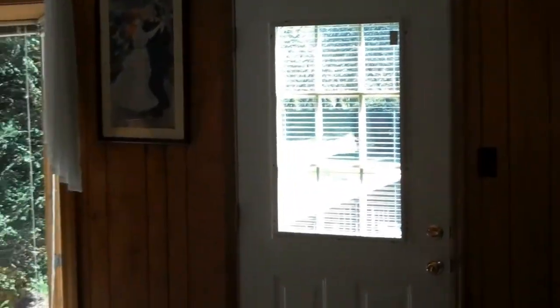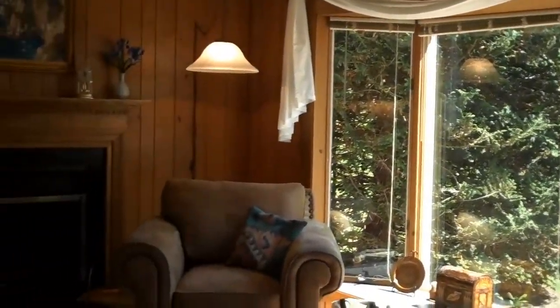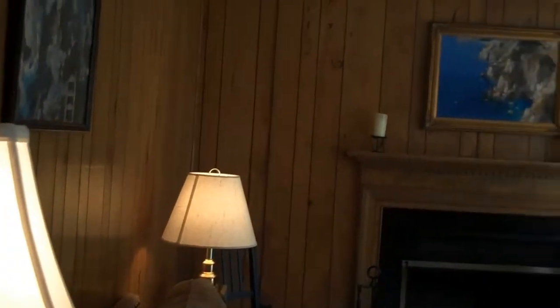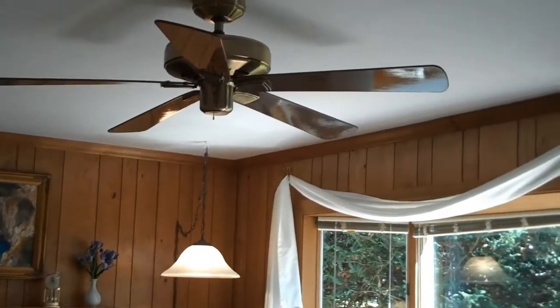As you move down the hall, there's a convenient first floor family room complete with an exit to a lovely deck. Bay window, lovely fireplace. Beautiful paneling, again with the chair rail and a ceiling fan.